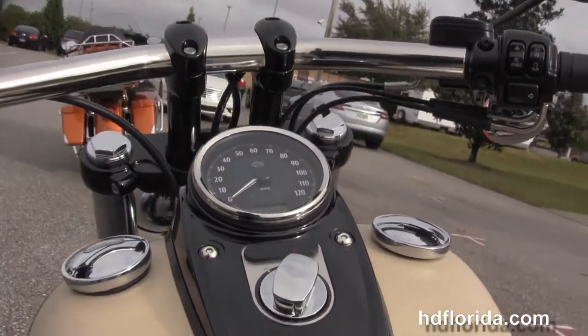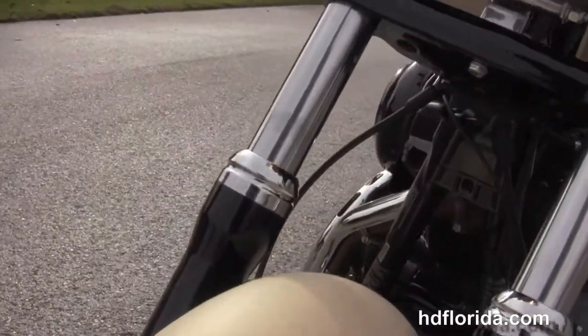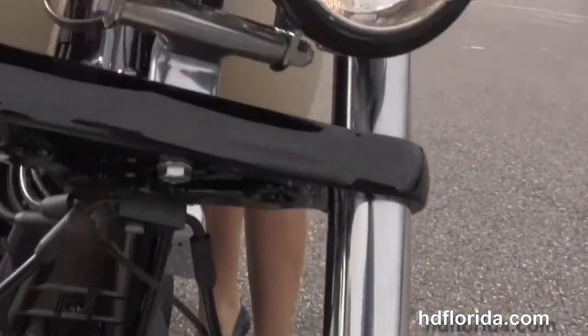Out front we've got the chrome twin headlights with black headlight trim and the black triple tree clamps. This bike is in sand camo denim, has factory ABS and security, and Bree's going to fire it up for us real quick.